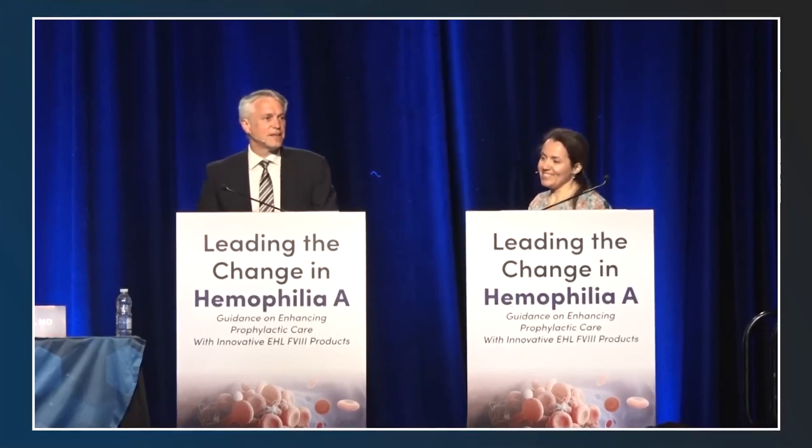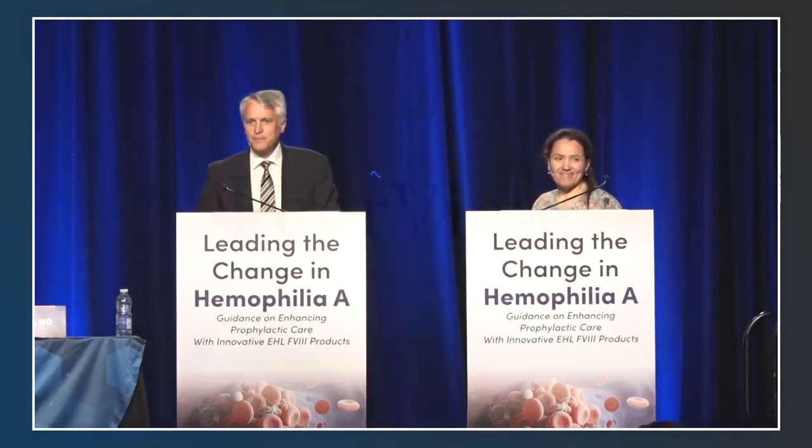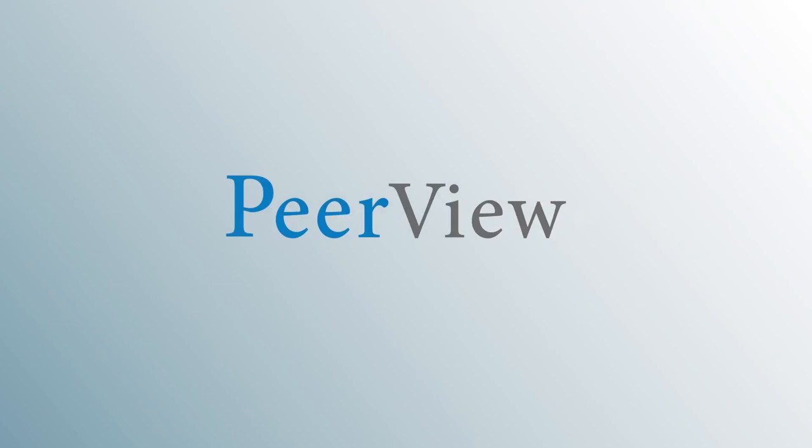The session concludes with thanks for joining ISTH 2023. Listeners are directed to download materials and complete the post-test for instant credit at peerview.com/WEM860. This activity is supported by an educational grant from Sanofi.